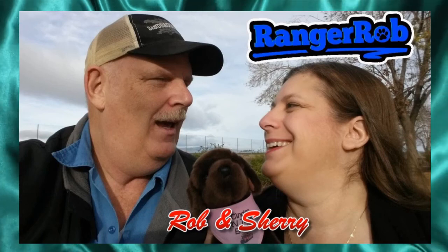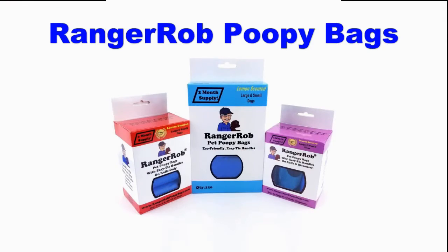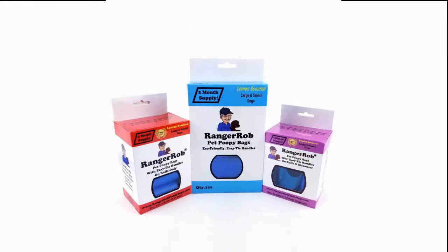Hey, welcome to the Ranger Rob channel with Robin and Sherry. This video is made possible by Ranger Rob poopy bags, available on Amazon right now. Good morning everyone from central Oregon!